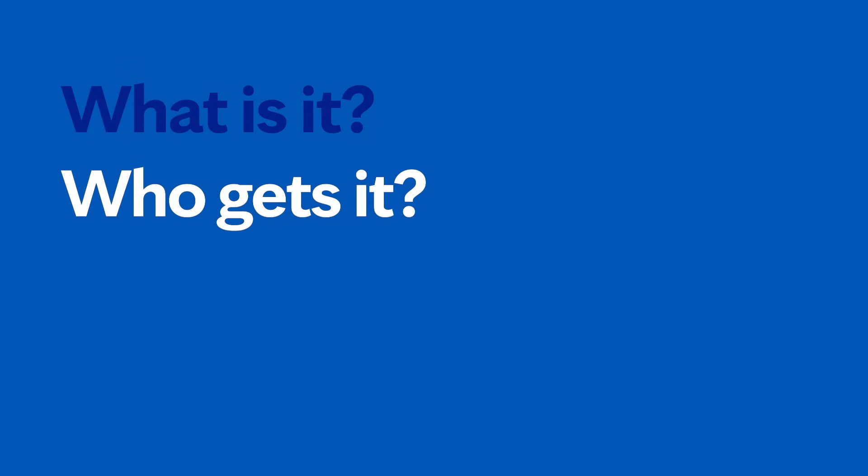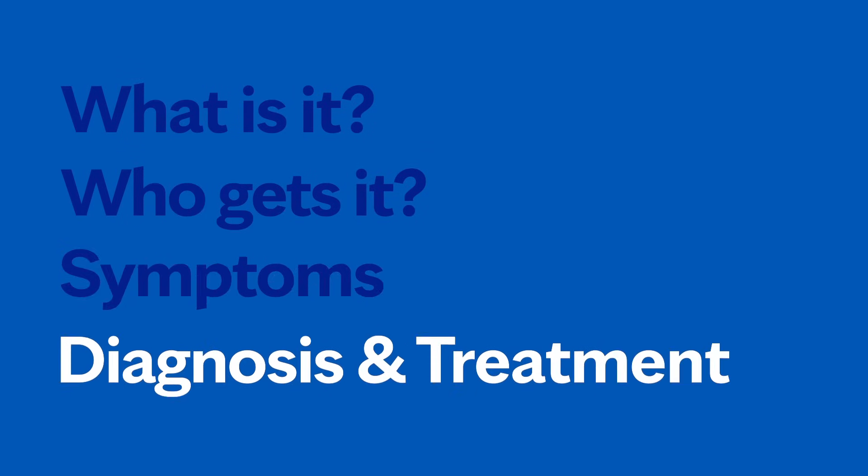I'm Dr. Andrew Bentall, kidney doctor at Mayo Clinic. I look after patients with kidney disease either in the early stages or with more advanced kidney disease, considering dialysis and transplantation as treatment options. In this video, we'll cover the basics of chronic kidney disease: what is it, who gets it, the symptoms, diagnosis, and treatment. Whether you're looking for answers for yourself or for someone you love, we're here to give you the best information available.